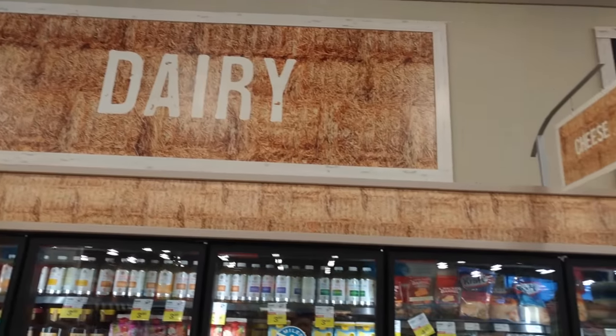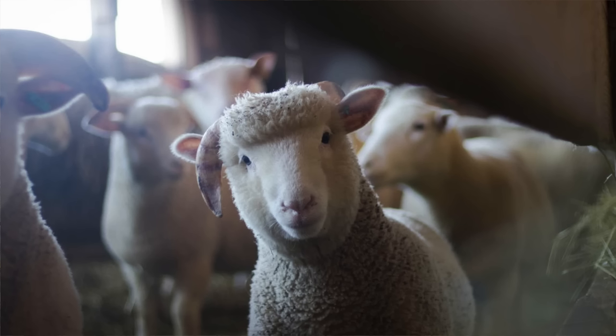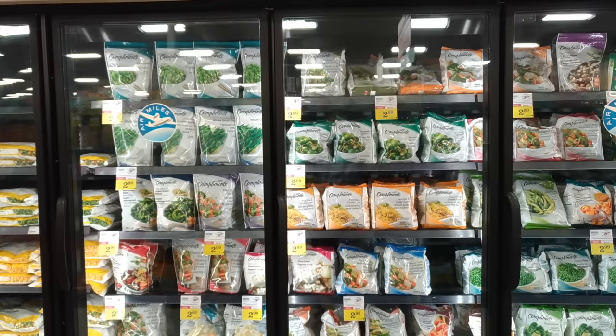Another section you'll find in the grocery store is the dairy section. The dairy section has all things that would come from cow milk, goat's milk, or sheep milk — things like milk, butter, and cheese. Another section of the grocery store is the frozen food section. In the frozen food section you'll find things like frozen pizzas, ice cream, and frozen fruits and frozen vegetables.